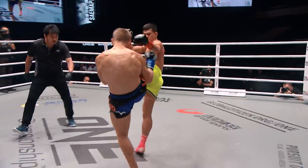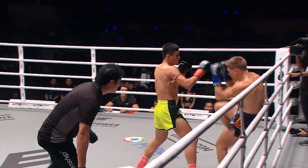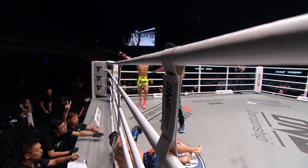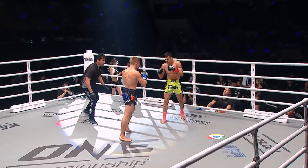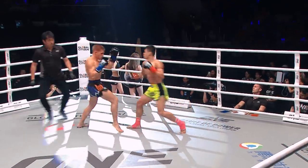Beautifully timed execution by Samapek. Big left hand, there's the cross and the downward elbow gets the knockdown. But he may have a target painted on his forehead now for the elbows — and here they come.